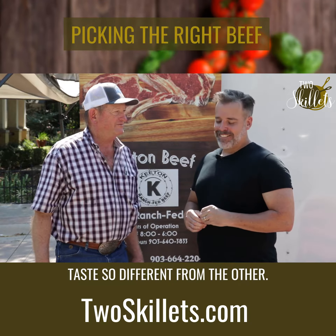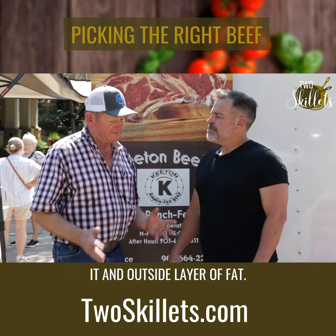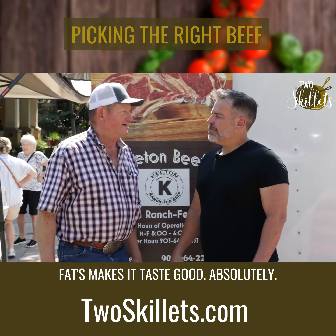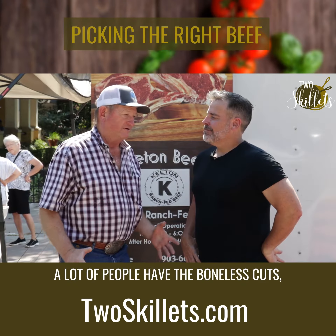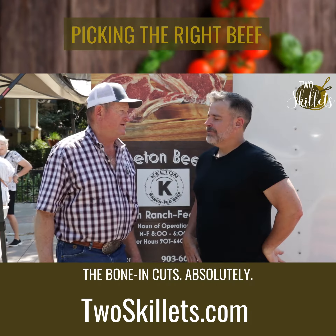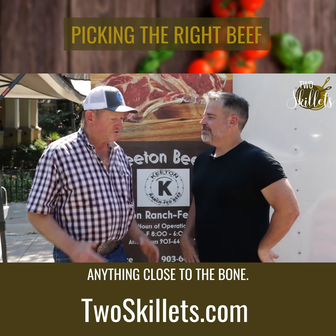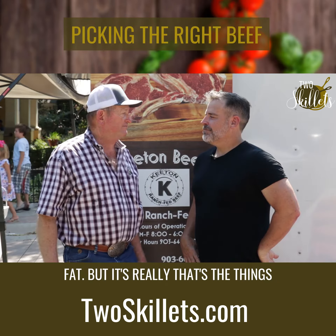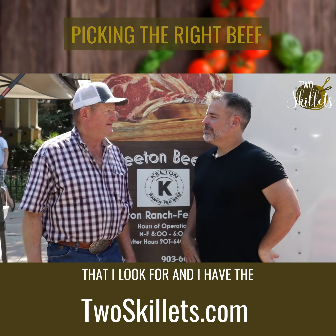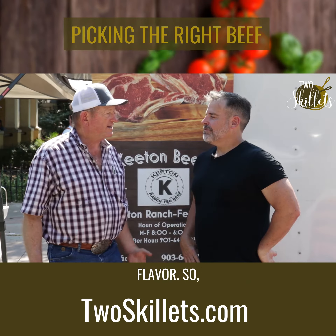When they're looking for quality meat, what should they be looking for? You can just look at the steaks and see the marbling in it and the outside layer of fat. Fat's what makes it taste good. And the bone — the bone and the fat are two things. A lot of people have the boneless cuts, but I prefer the bone-in cuts. Anything close to the bone. It's trimmed where it's not too excessive on the fat, but that's the main things I look for. And the hamburger is 80-20, which gives it a good flavor.